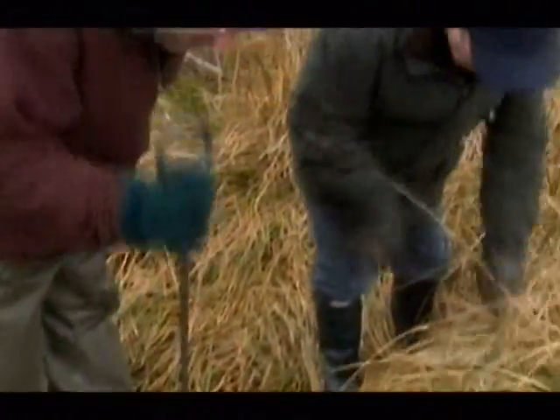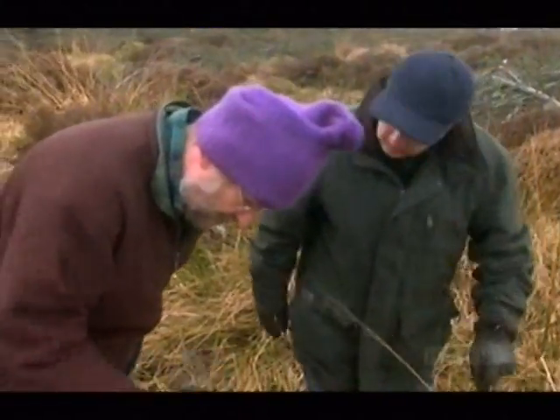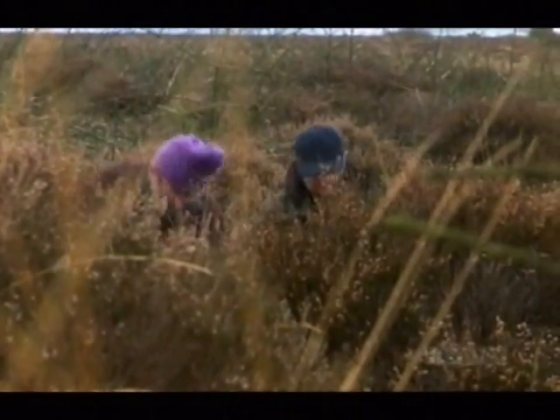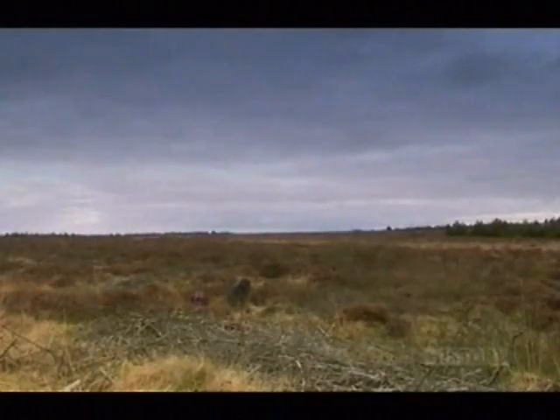What are we after, Gerry? What we're looking for today is stuff called bog ore. It's the iron ore that was used certainly in the Saxon period. In Saxon times, bogs were the main source of iron ore for smelting. The wetlands were where the ore had developed across millions of years. It then just had to be found.